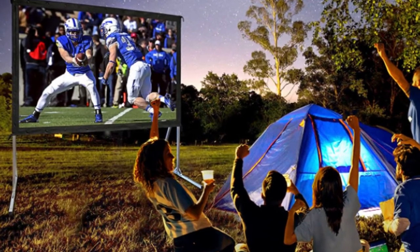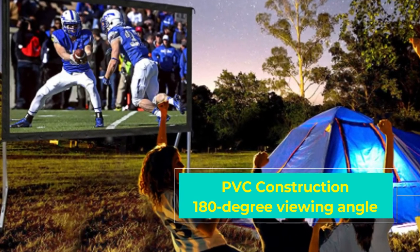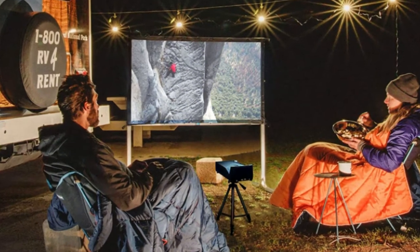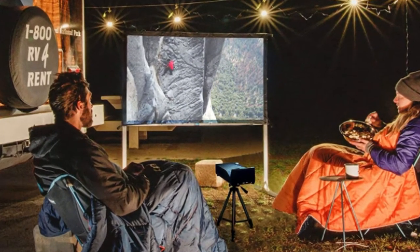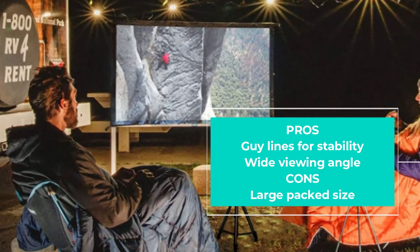You can bolster the aluminum frame with the included stakes and tie-downs to minimize wobbles even when the wind picks up. During tests, setup was a snap — literally, because the frame pretty much just clicked into place and the screen snapped onto it with a series of buttons.